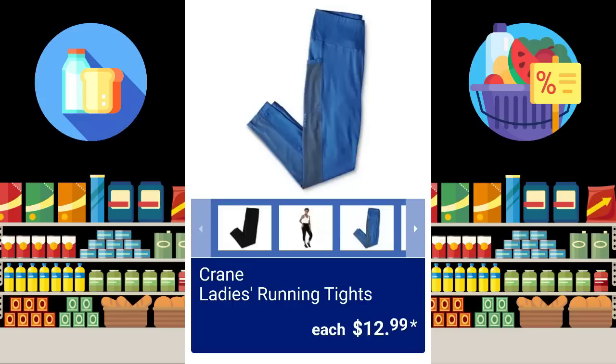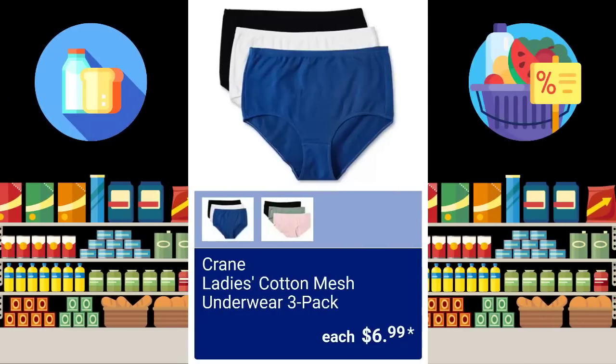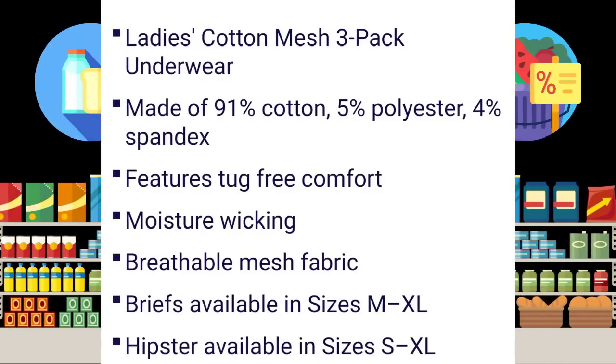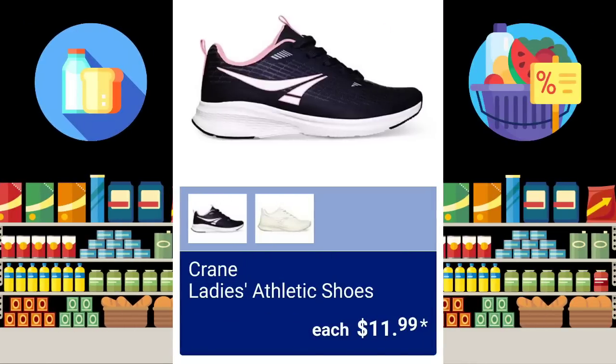If you have any questions, just leave them down in the comments and I'll try my best to answer. The Men's Six Pack Sport Socks, $17.99. Crane Ladies' Cotton Mesh Underwear 3-Pack, $6.99. If you pause the screen, you can read all of the information — the briefs start at mediums, the hipsters start at smalls. The Crane Ladies' Athletic Shoes are going to be $11.99, and on the next screen you will see the sizing.